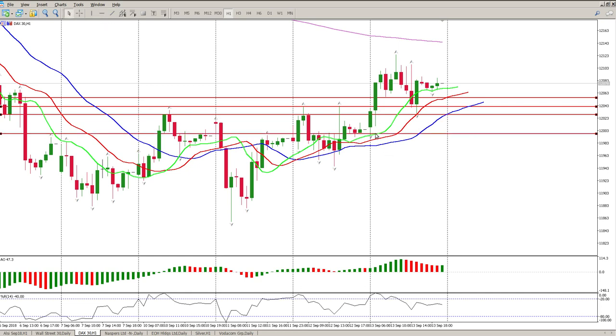If we do break lower there are a couple of magnets to the downside: there's a gap at around 12,000, and then there is an inside tail at 11,912 to 11,915 — basically a breakout that hasn't been retested, which is a Brooks-style gap. Those would be the downside targets.